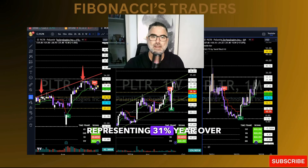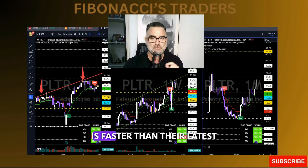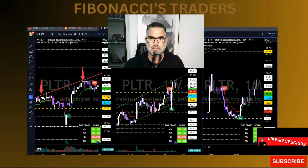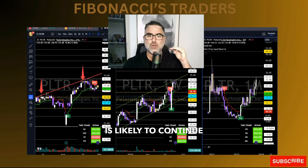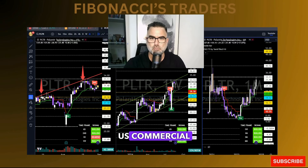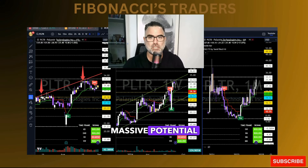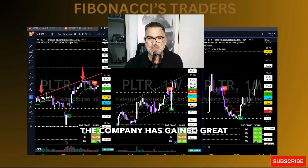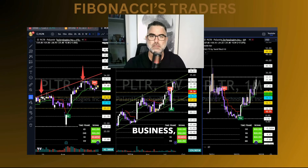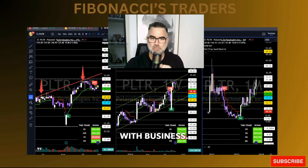Not only did Palantir grow revenue, but their backlog is also increasing. Their second quarter commercial total contract book was $377 million, representing 31% year-over-year growth — faster than their latest quarter revenue growth, signaling that revenue growth is likely to continue accelerating. Their second quarter US commercial revenue grew by 55% year-over-year, which is an area that can unlock massive potential for Palantir stock.